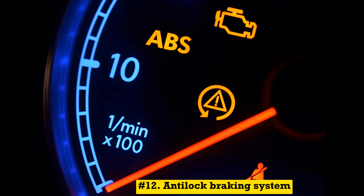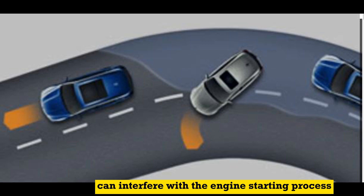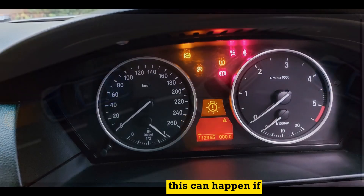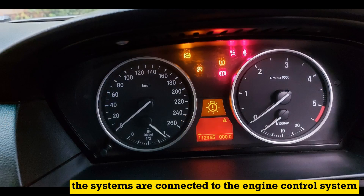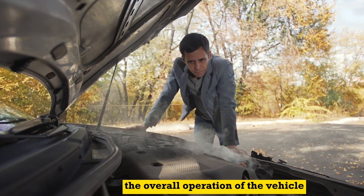Number 12: Anti-lock braking system (ABS) or traction control system faults. In some cases, a malfunctioning ABS or traction control system can interfere with the engine starting process. This can happen if the systems are connected to the engine control system or if there is a fault that affects the overall operation of the vehicle.